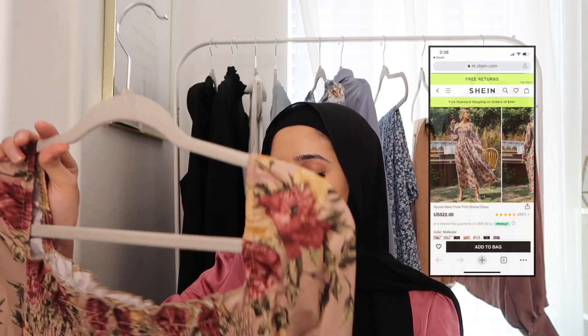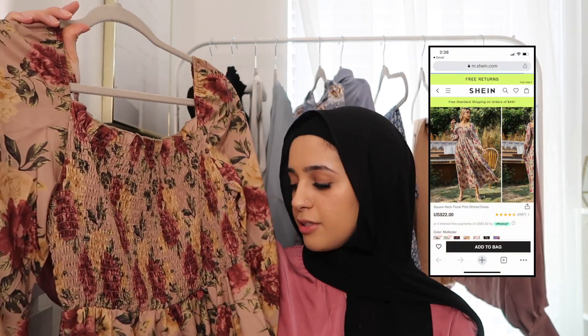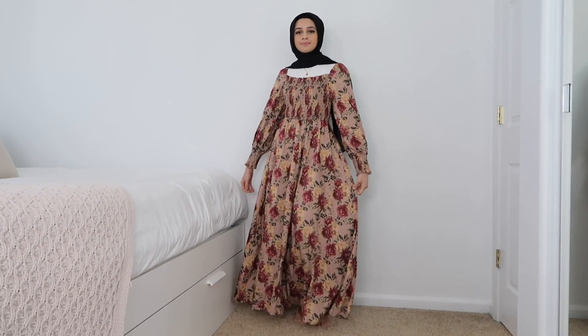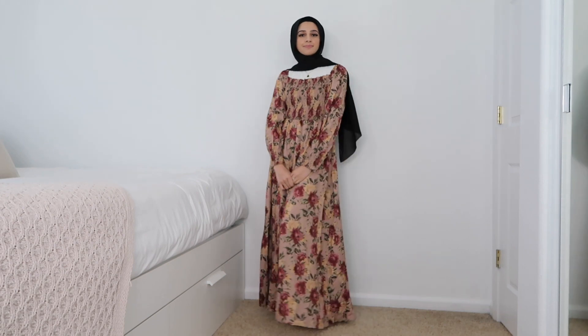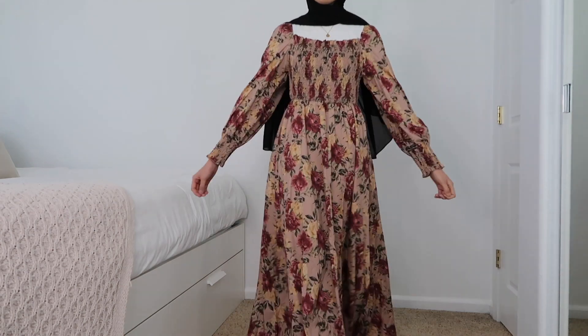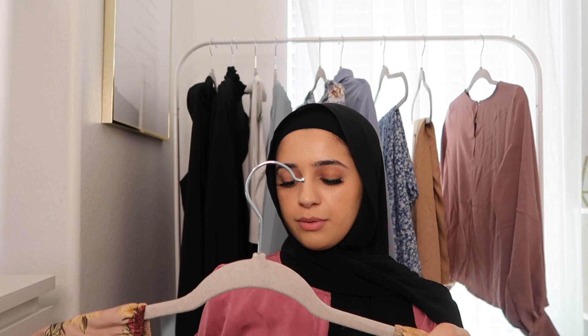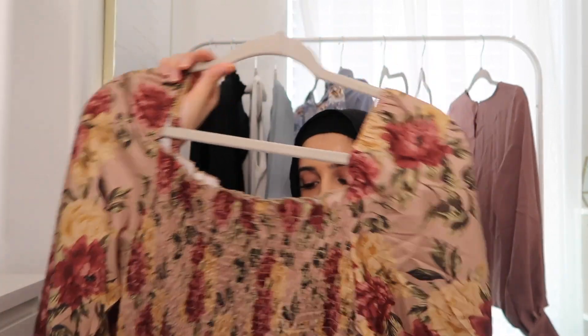Moving on to this dress, which I thought could also be super cute for Eid. It's a really cute floral print dress — super duper cute. This dress comes in a ton of other color options and they all look kind of similar. I really like how loose of a fit this dress is. It's like a square neck, so wearing the white top underneath this would be great. I think it's super cute.